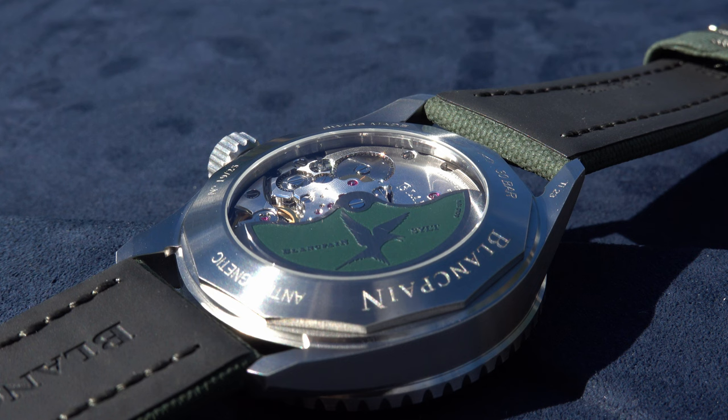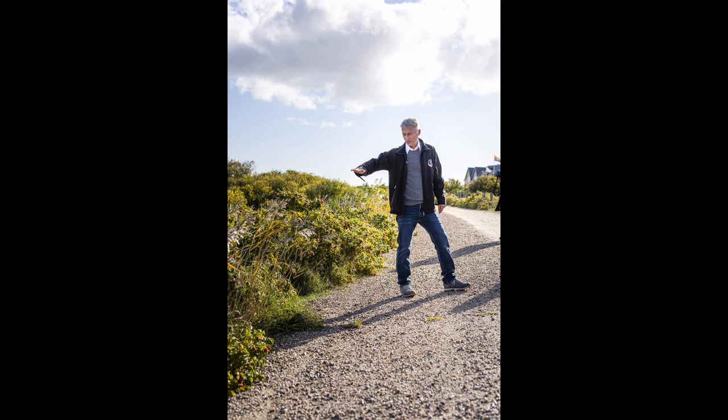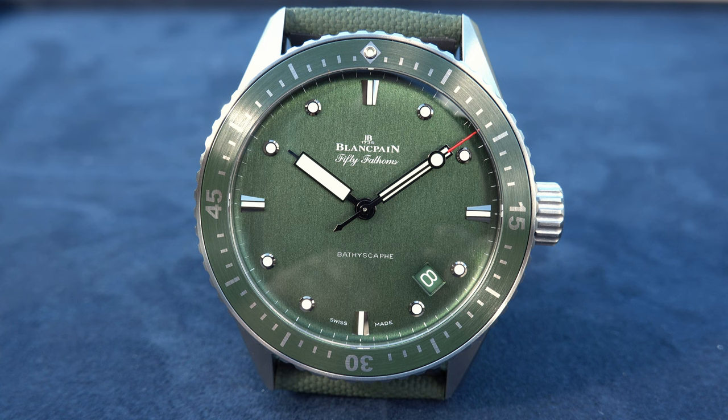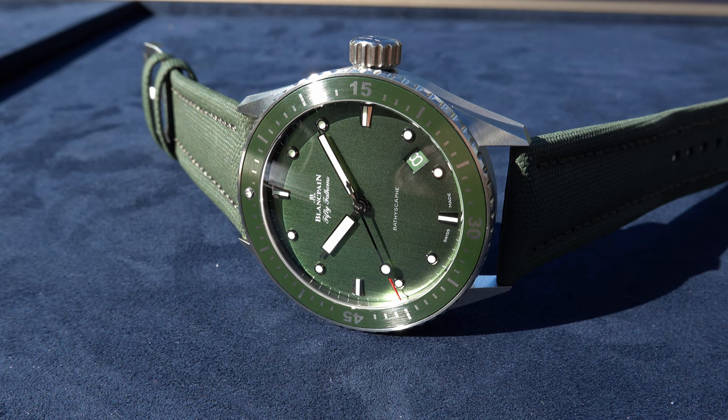Professor Dr. Franz Brümmer and his colleague Professor Dr. Ralph Oliver Schill are the two scientists in charge of the project. They will keep me posted, and I will keep you posted. Everything should happen within one year. If you are interested, here is a link to their organization aquatil.org. The watch is sold at the Munich boutique for €14,000 including 19% VAT.